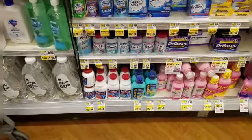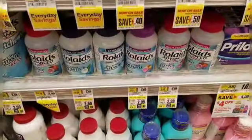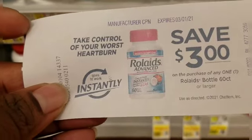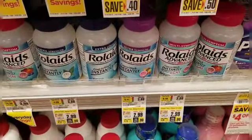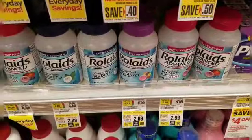You know how I always say hold on to those Catalinas? Rolaids are on sale this week for $2.99, and I have a $3 off one bottle Catalina that printed out some time ago. So I'm going to walk out paying zero dollars out of pocket for this bottle of Rolaids — yes, free!